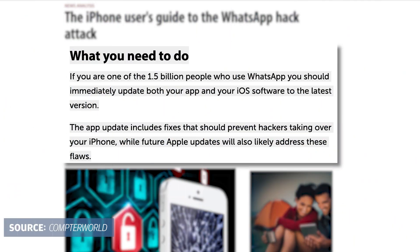First, immediately update your WhatsApp to the latest version. It's also good to make sure your device's operating system is up to date. With the latest OS and the latest app update, you can protect yourself against known and patched security vulnerabilities. You can also limit apps' access to your microphone or camera as an extra precaution.